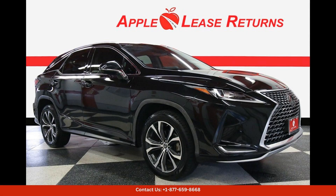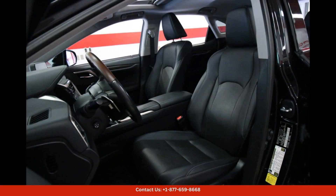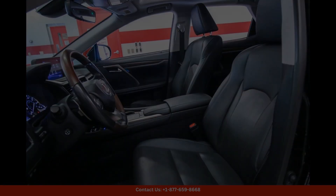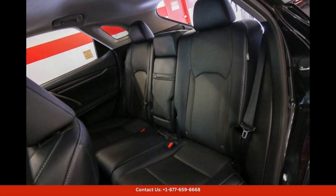The 2021 Lexus RX 350 in caviar is a luxurious and stylish SUV that exudes sophistication and elegance. This sleek and modern vehicle is perfect for cruising around the streets of Austin, Texas in style.